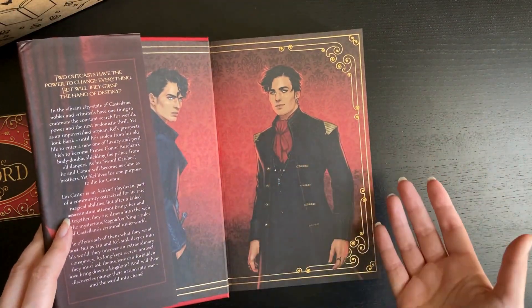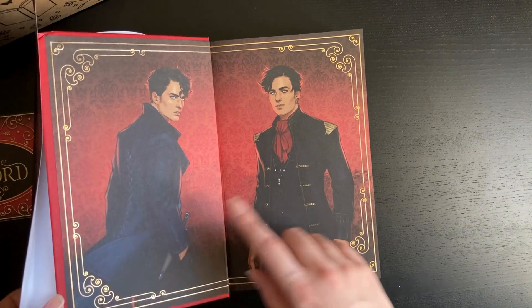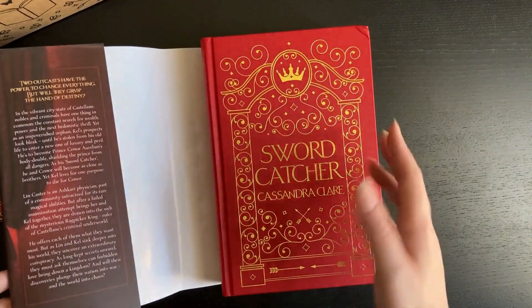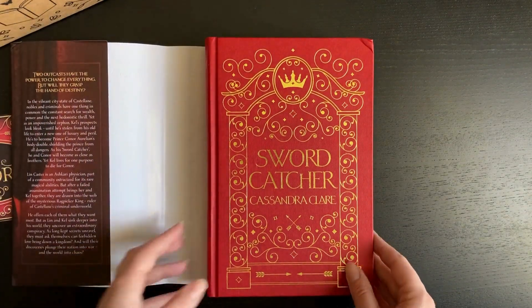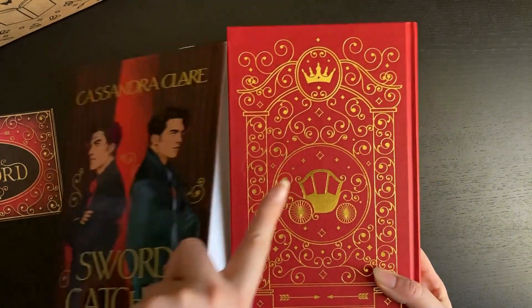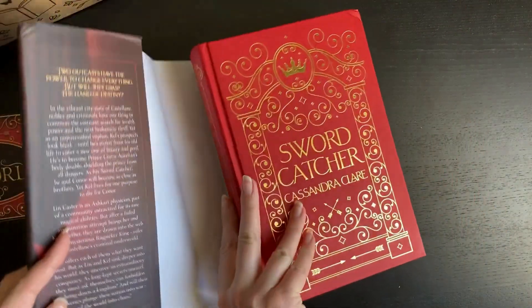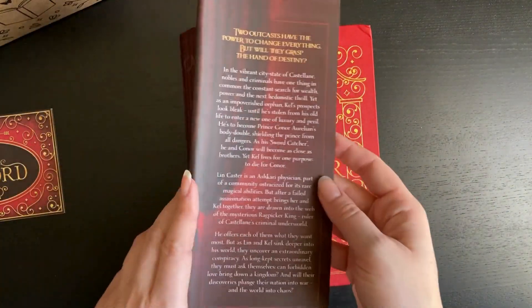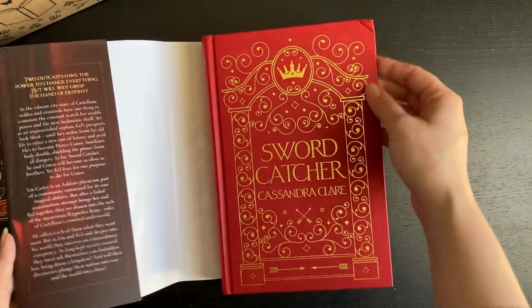I like the characters on the side and the foil is beautiful. It's going to be book one of a series, which I didn't know, and I really like the carriage design. I'll leave that there for you to read.